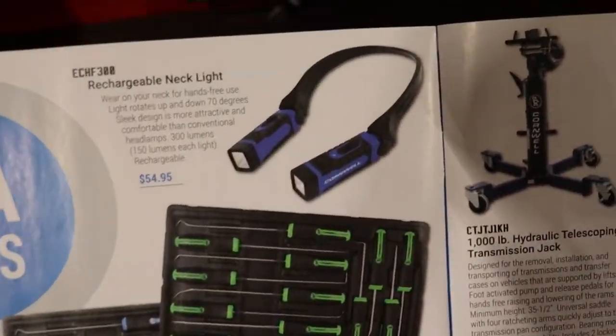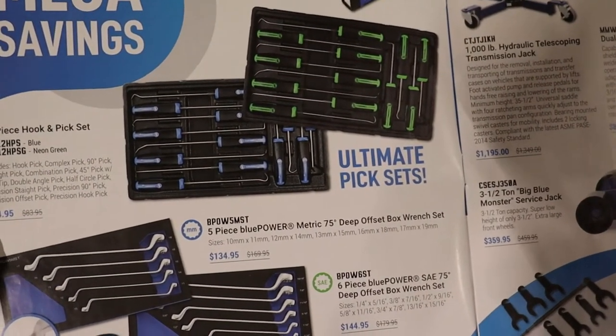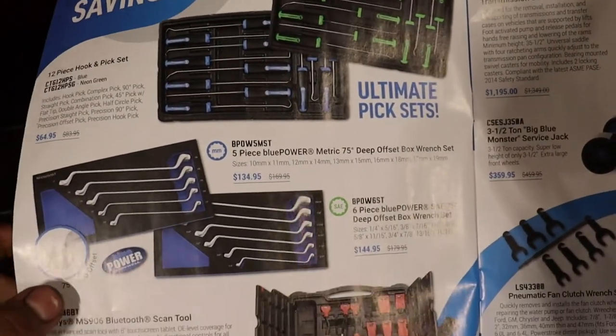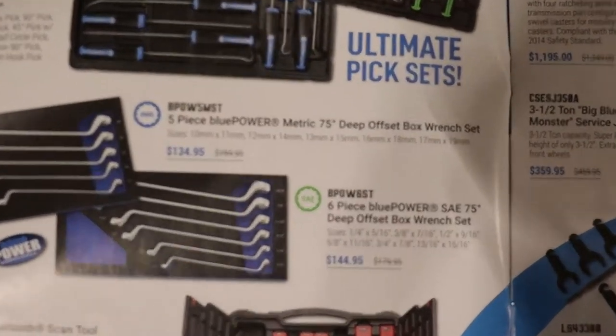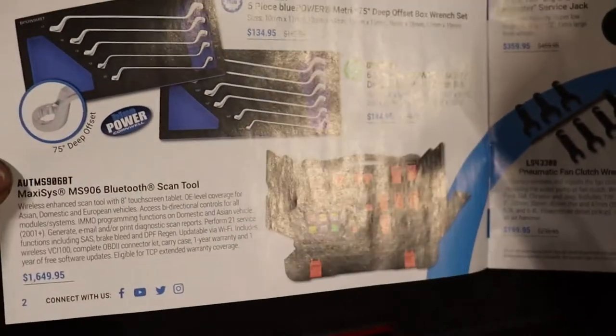They have a rechargeable necklight for $54 — I have one of those. Some pick hook and pick set for $64. Some offset wrenches: the metric are $134 and standards are $144 — you can see those sizes there.